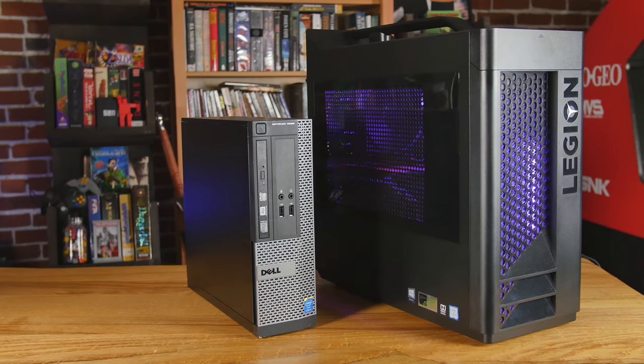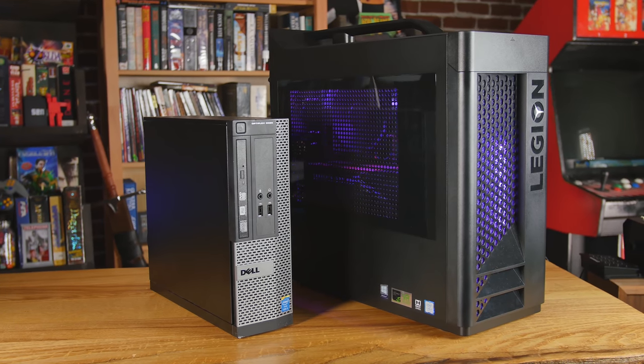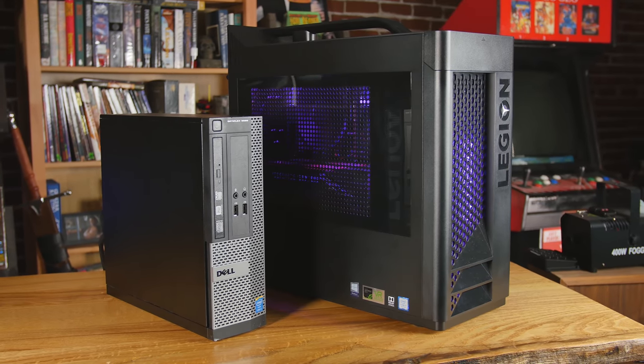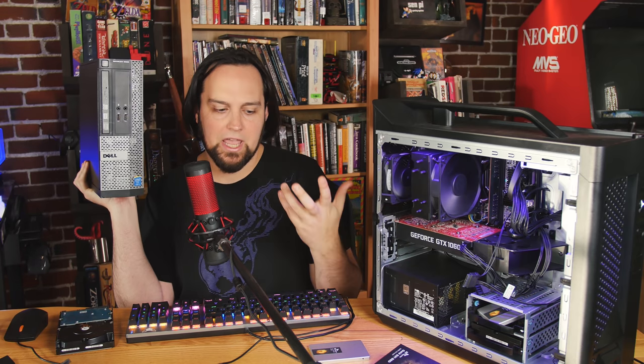If you're worried about opening up your computer, this is probably the easiest thing to upgrade. We have a computer here to demonstrate — this is a gaming rig, a pre-built Lenovo Legion gaming PC. I also have an office computer, a very thin Dell PC that's typical of what you'd see in an office, and I'll show you how to open that one up and replace the hard drive too.